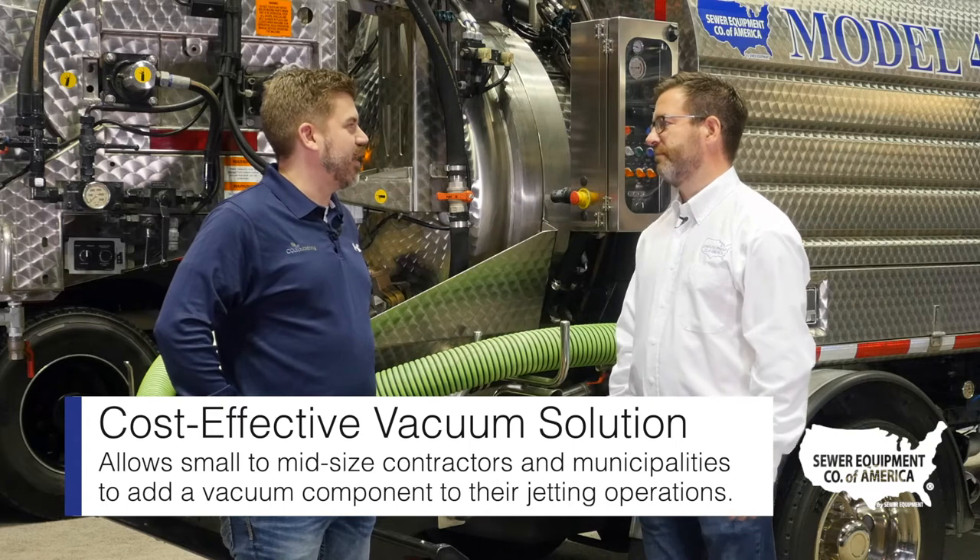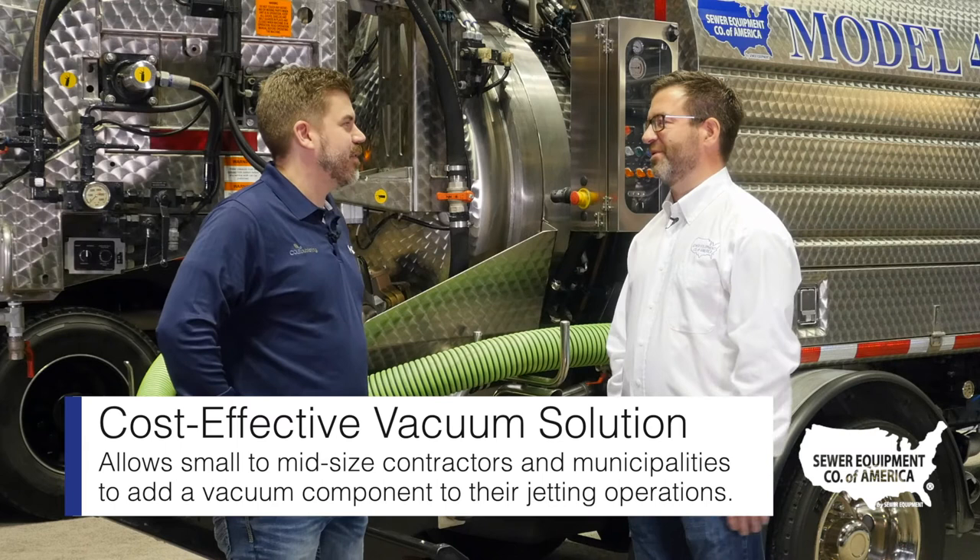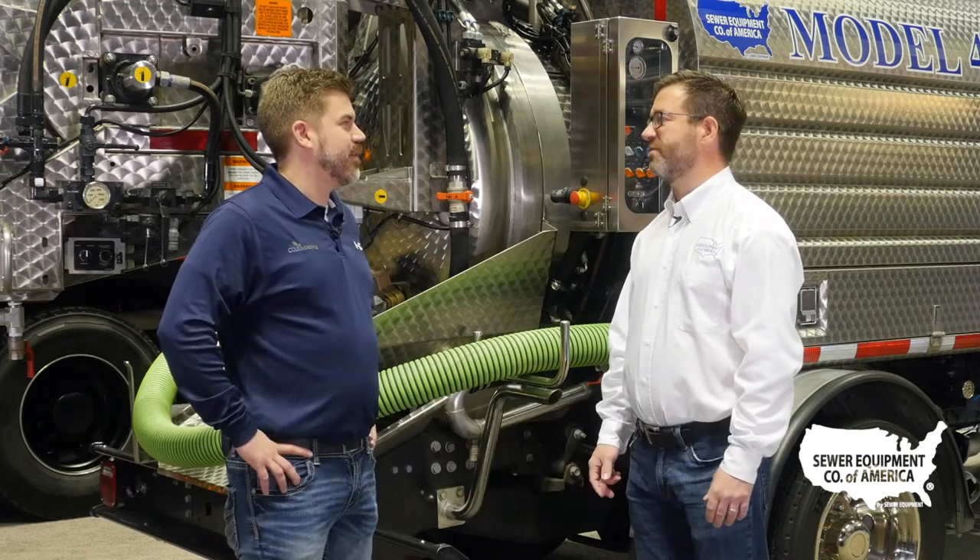With the small unit, the price point is probably less than adding on a larger hydro vac unit. Absolutely — it's quite a bit less than one of the larger trucks, as you might imagine.